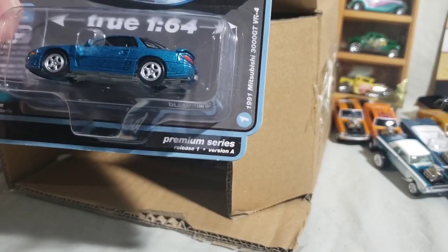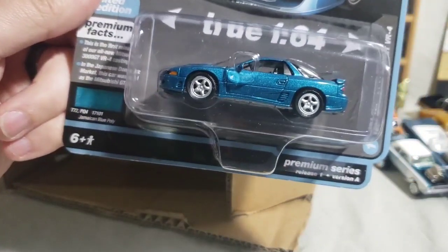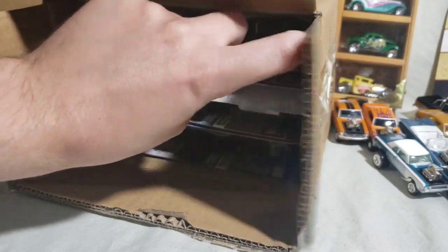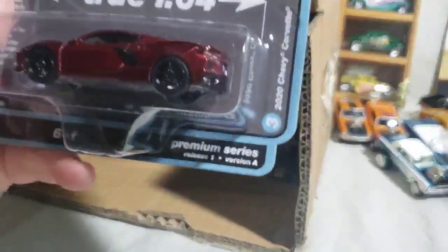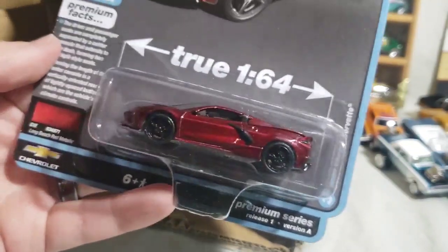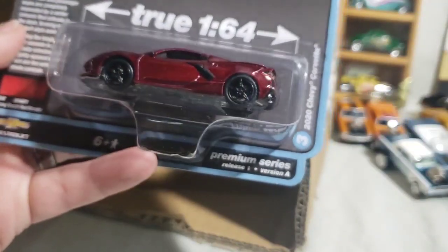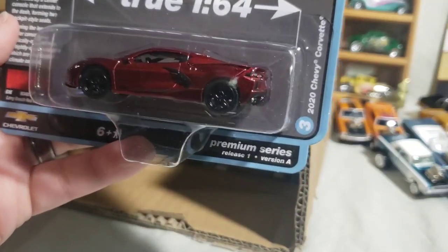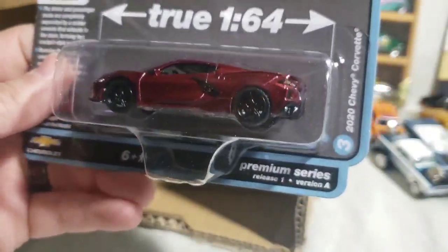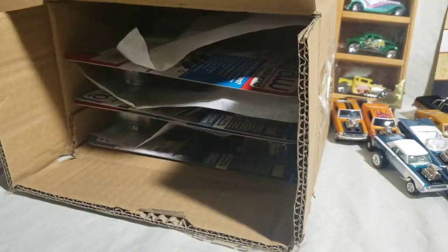First up we have a new casting — the 1991 Mitsubishi 3000GT VR4 in Jamaican Blue Poly, kind of a teal. I like it. There are two new castings in this case. Next up we have the 2020 Chevy Corvette in Long Beach Red Metallic. I'm debating whether I'm gonna keep these Corvettes — I'm not really a fan of the C8 Vette, so I'm not going to open them.